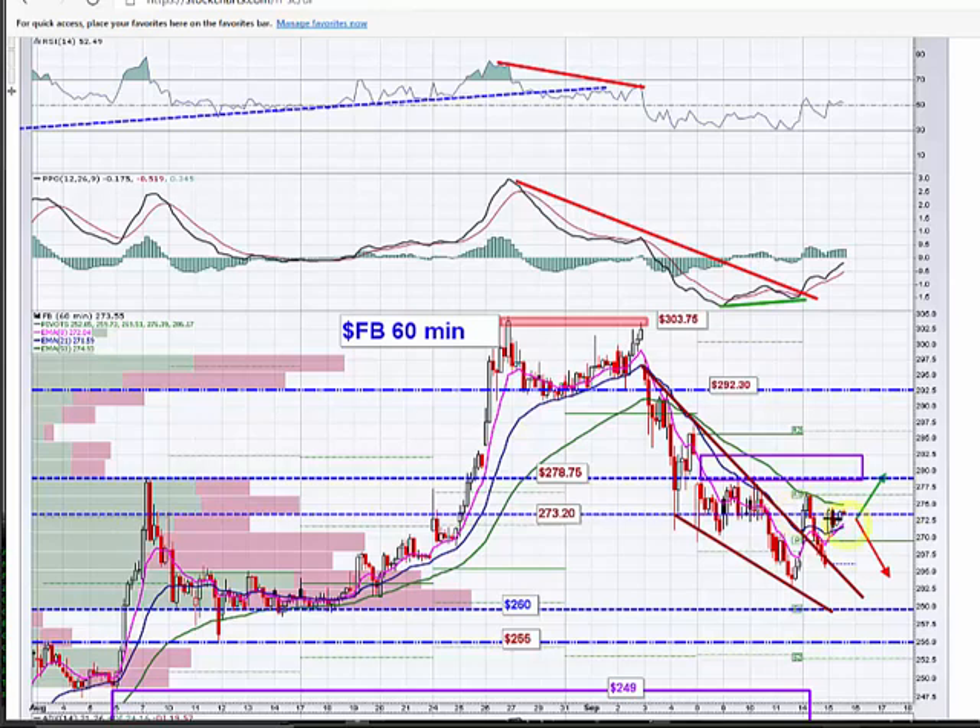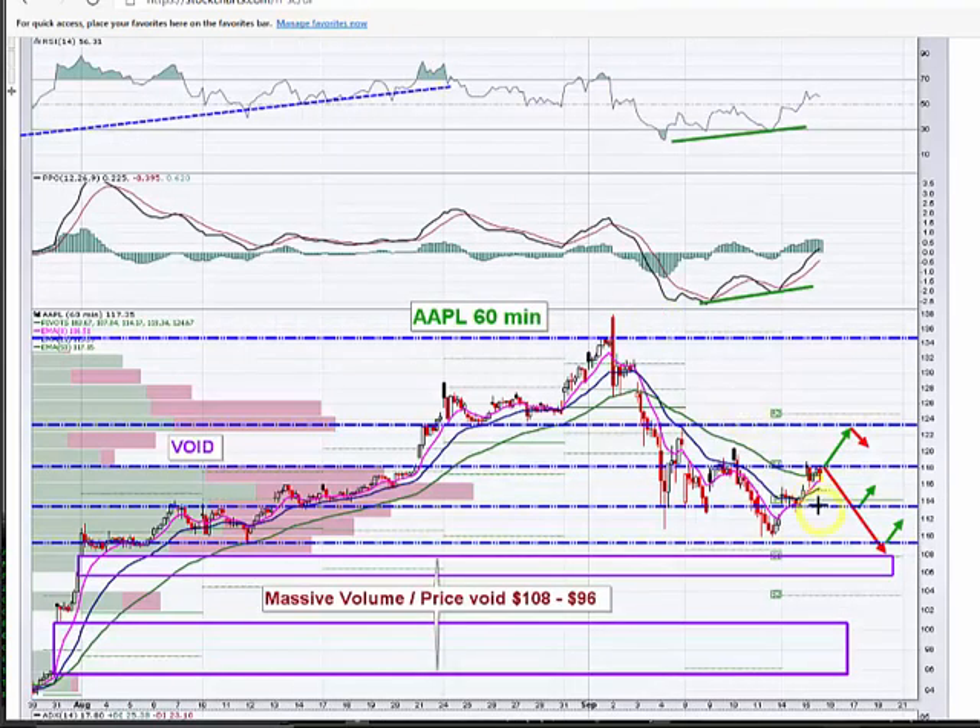Everything seems to be stuck at a certain level here this afternoon. Same thing with Apple. If you're not in and it pops 118, I think you're good to go. Price has come up and is above the 8, 20, and 50 EMAs, but it's up against resistance here at 118.